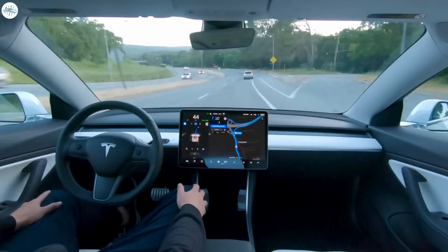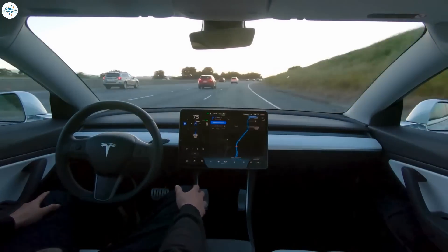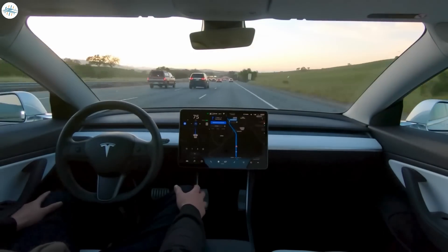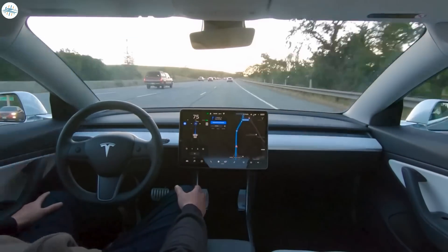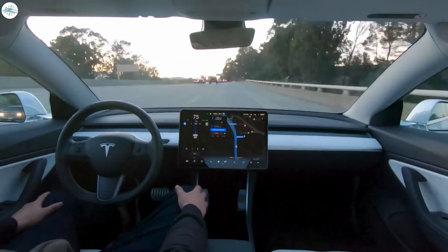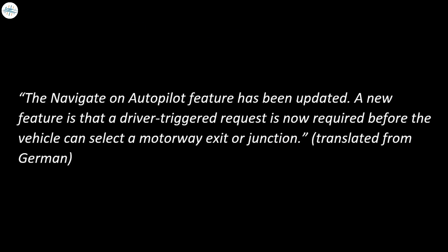According to reports, delivery advisors were saying the delays were due to a pending software update that would deactivate one of the driver assist functions within EAP and FSD. That software update has now been deployed to some vehicles, and the feature that was removed is navigation of highway interchanges and taking exits. According to release notes of the 2022.11.102 update shared by JOHN72, drivers must now use the turn signal to manually trigger these previously automatic maneuvers. The navigate on autopilot feature has been updated, and a driver-triggered request is now required before the vehicle can select a motorway exit or junction.